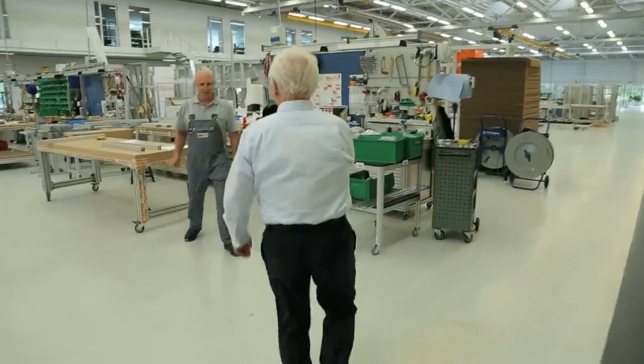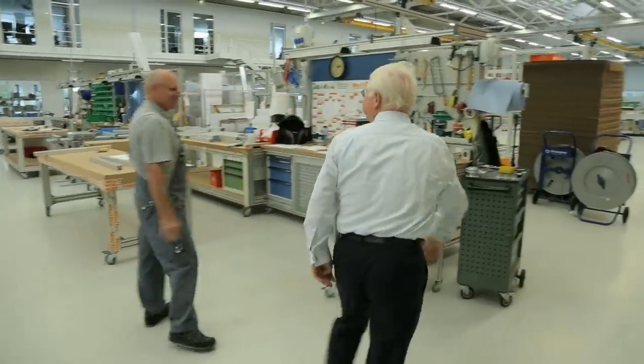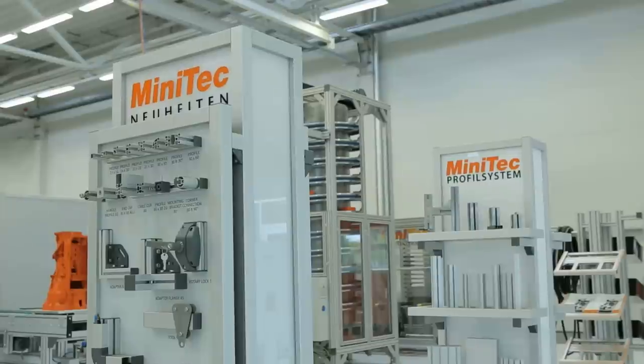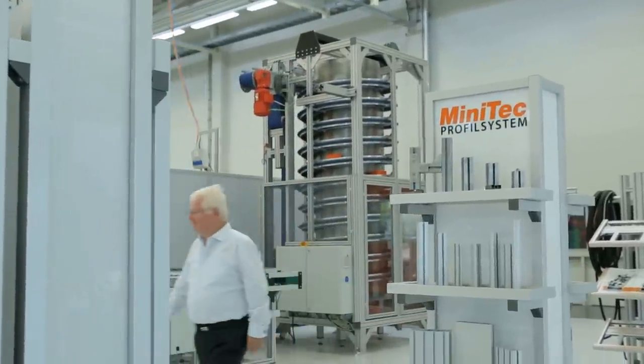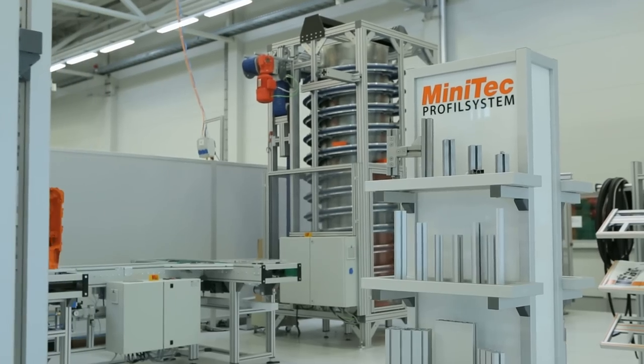Minitech was founded 28 years ago and is now one of the leading manufacturers of aluminum profile systems. Our company has 10 locations around the world with a total of 350 employees. Everything we do is based on a modular system, similar to Lego, but for adults. You can build almost anything with it.